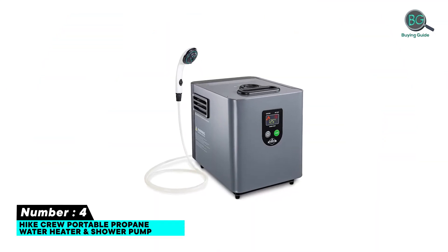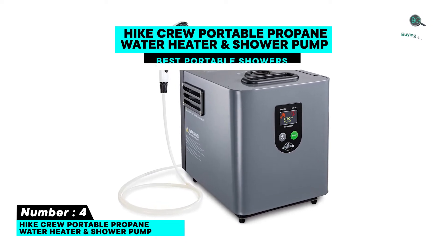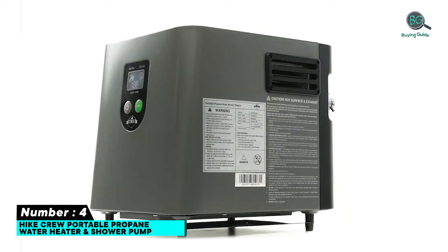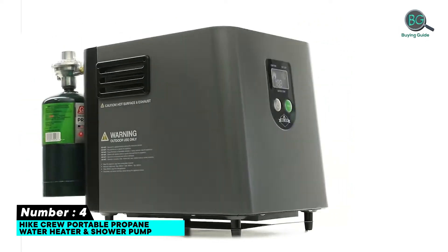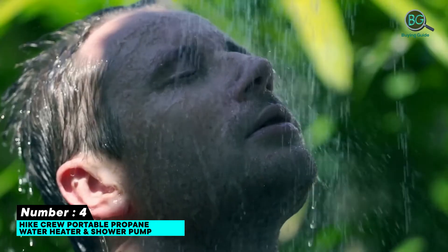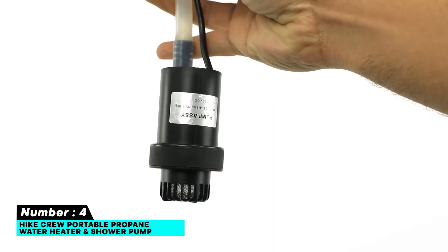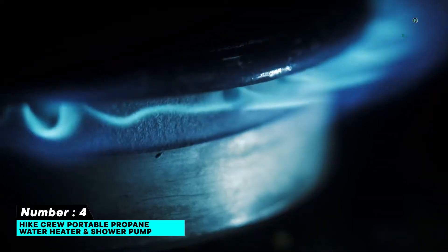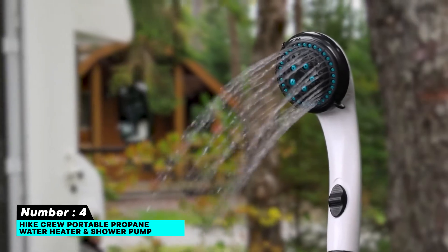Number four: High Crew portable propane water heater and shower pump. Fairly lightweight and portable compared to similar units. Has a digital display for degree-by-degree monitoring of water temperature. Loaded with essential safety features like a waterfall sensor and a high temperature sensor. Easy to use and perfect for a family of four to six for hot showers and dish washing.